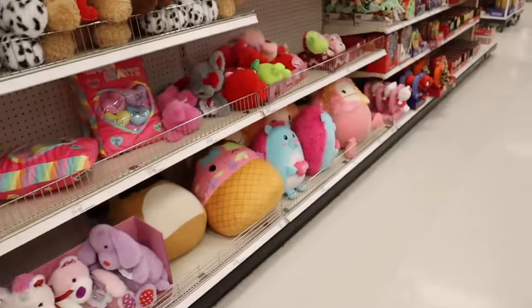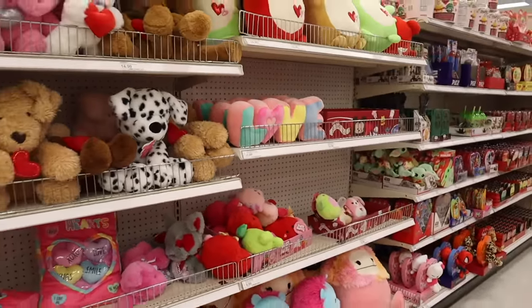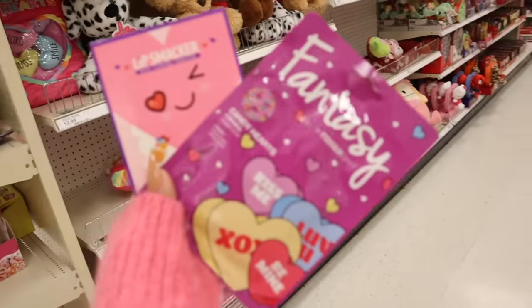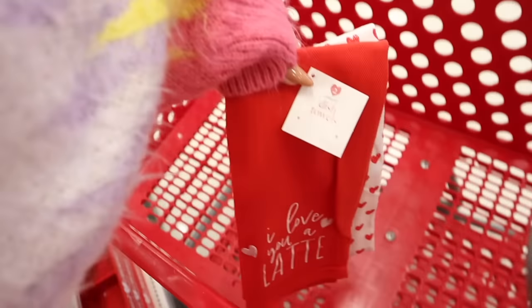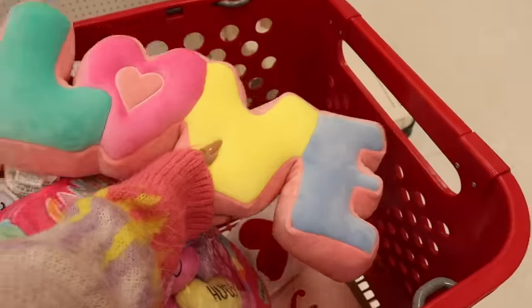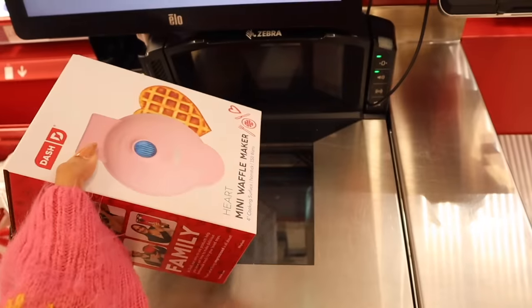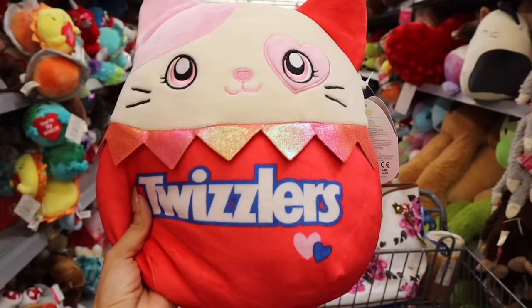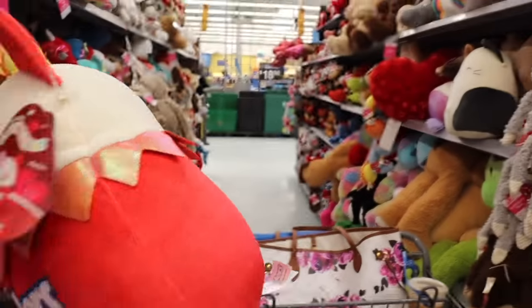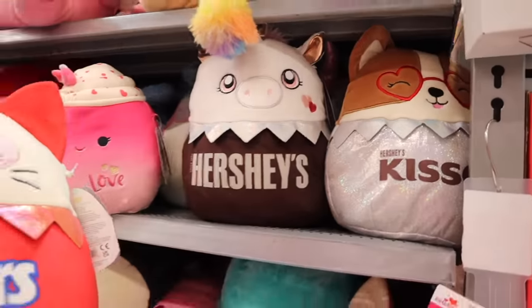You guys won't believe this — I'm finding so many new Valentine's Day goodies, even Squishmallows! So make sure you guys watch the whole entire video. But look at these random goodies, so cute. Walmart has the cutest Valentine's Day goodies and way cheaper than Target. Look at these, so cute.